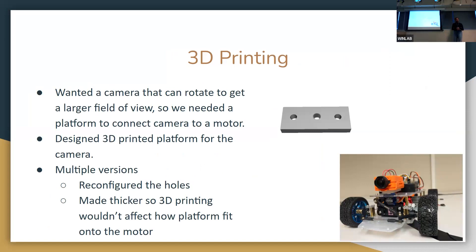We 3D printed a mount so the camera could rotate and get different angles. We had to design something to connect the motor to the camera. We went through multiple versions, reconfiguring where the holes were for connecting to the actual camera, and making the platform a bit thicker so it could connect to the motor without the 3D printing process interfering too much.